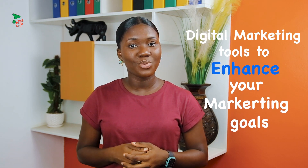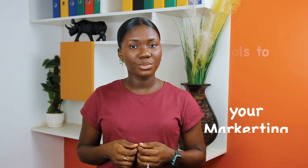Hello, happy new month and welcome to the Tech Hub GH. My name is Mary, and throughout this month we'll be looking at digital marketing tools that will aid you in your digital marketing journey. In today's video we are going to look at some digital marketing tools you can use to enhance your marketing goals and yield great results.